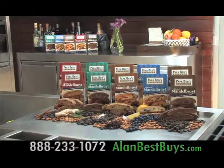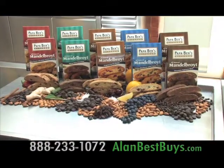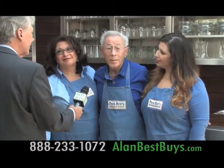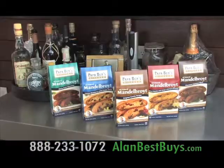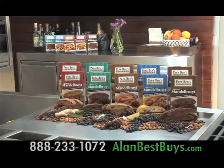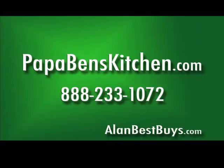There is a Papa Ben, and he started baking these classic European cookies as a child. It's a family recipe and tradition — his father baked mandelbrot, cookies, and pretzels, but then came the war, the Nazis, and concentration camps. Today Papa Ben's Kitchen supports Zachor, the Holocaust Remembrance Foundation. Low-fat, low-calorie. They ship nationwide. Order online at papabenskitchen.com or call 888-233-1072.